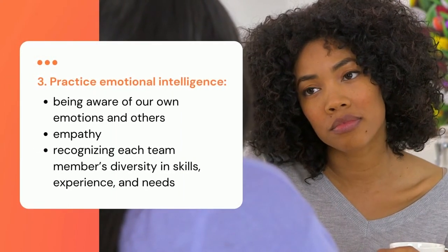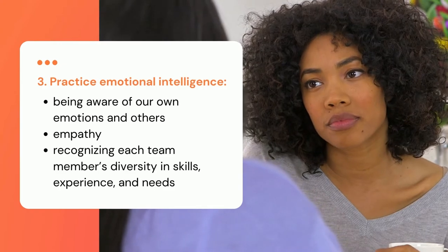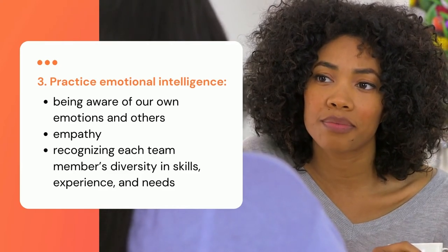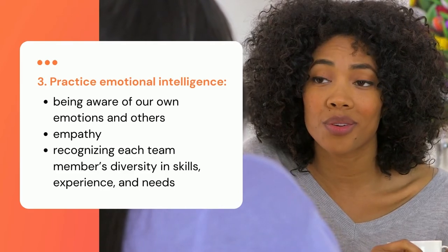The third characteristic is to practice emotional intelligence. This includes being aware of your own emotions and others', empathy, as well as recognizing each team member's diversity and skills, experience, and needs, so you can develop strong working relationships and a great working environment.